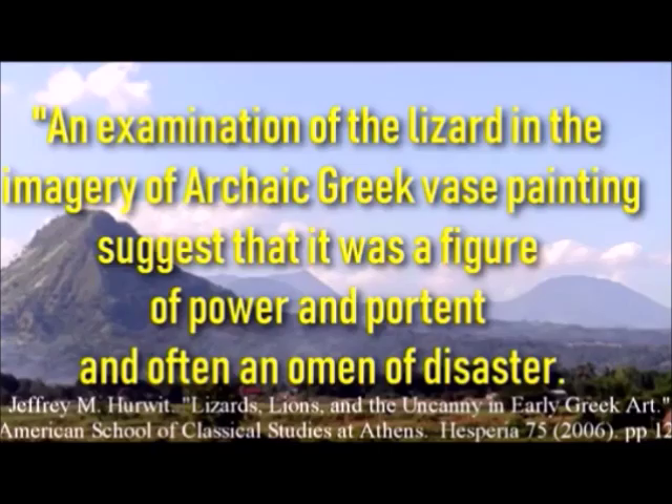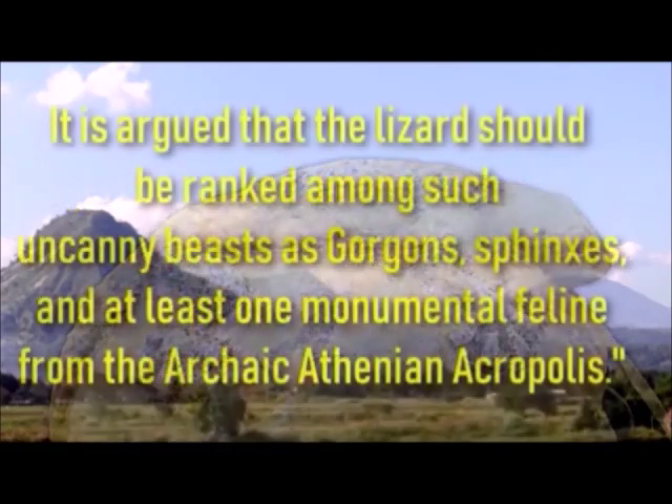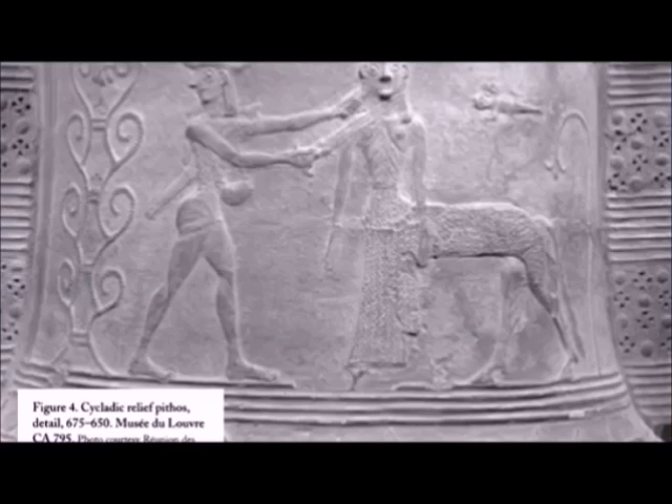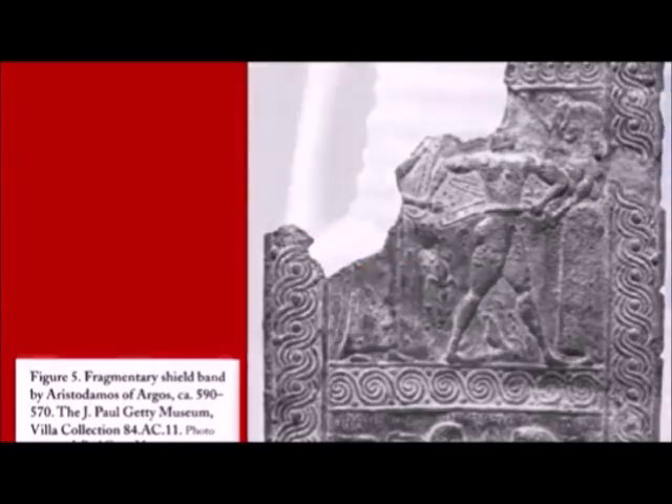An examination of the lizard in the imagery of archaic Greek vase painting suggests that it was a figure of power and portent, and often an omen of disaster. It is argued that the lizard should be ranked among such uncanny beasts as gorgons, sphinxes, and at least one monumental feline from the archaic Athenian Acropolis. During the first millennium BC, the lizard — or more specifically the gecko — featured prominently in the art of middle Proto-Corinthian vase painters, who portrayed it often in the midst of violent contexts.